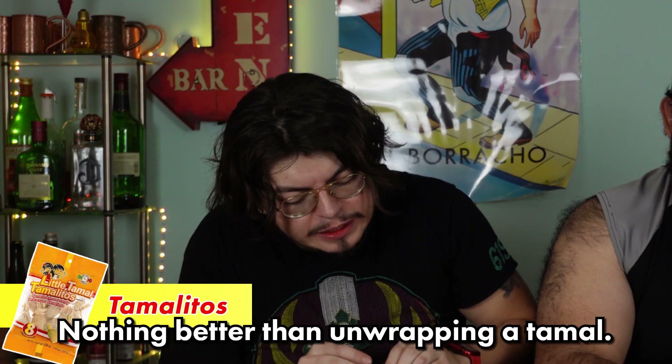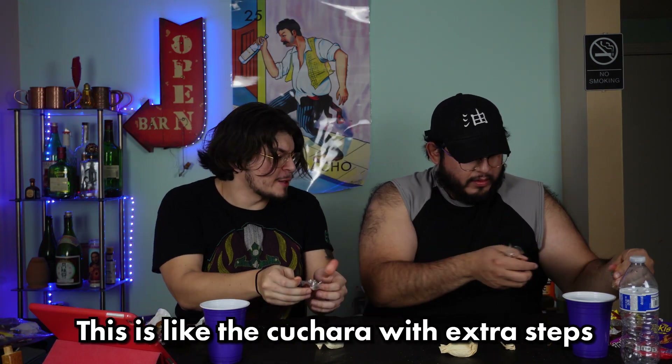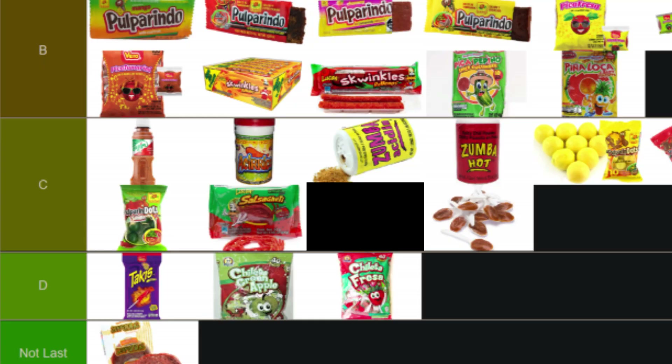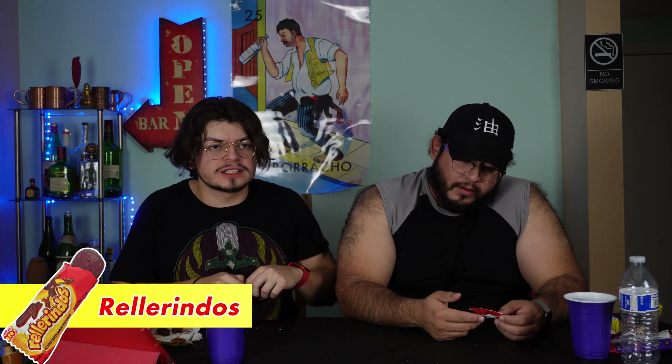The tamal candy — unwrapping this is better than unwrapping a real tamal. Once you unwrap it you get to that little piece of tamarindo. This is like the cucharita with extra steps basically, and it's messy. It tastes exactly the same as the spoon. I'm gonna give the slight edge to the tamal over the spoon just because I could actually get this all off. Putting it right above the cucharita in C tier.